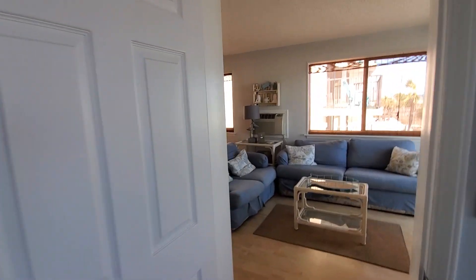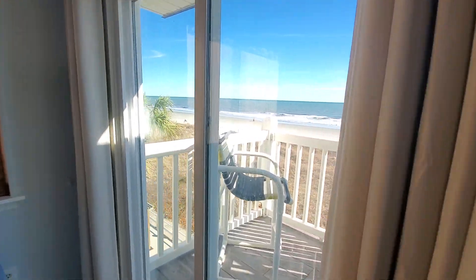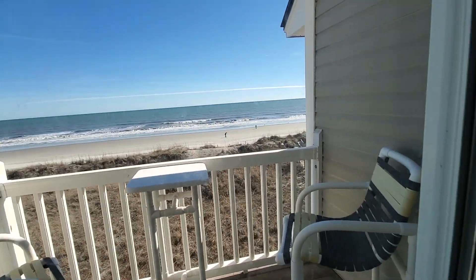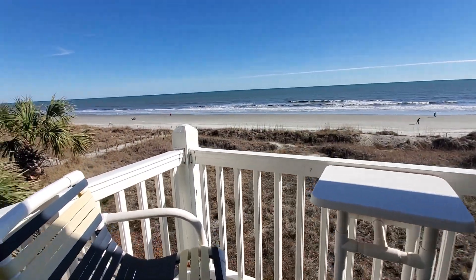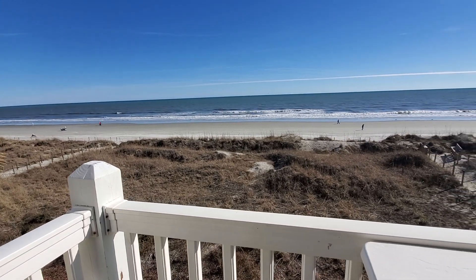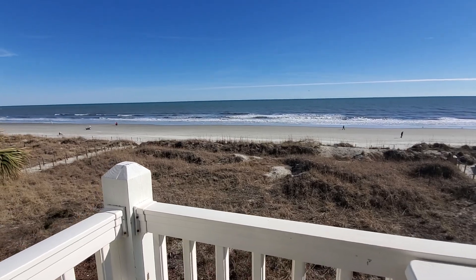Speaking of those views, let's go ahead and head out to the balcony. Can you hear the ocean waves? They're so soothing, aren't they? Just beautiful — what a glorious January day we have here.